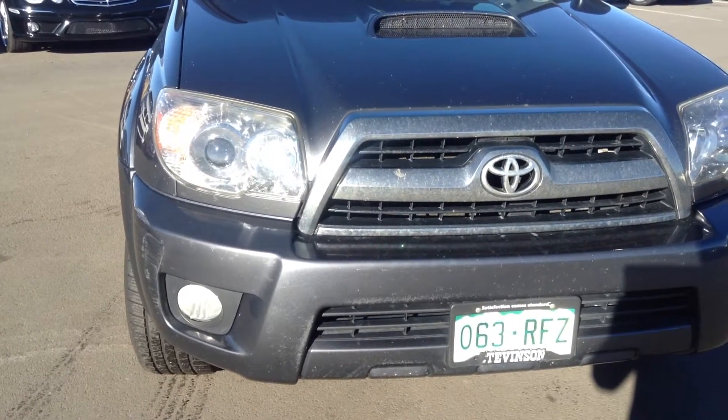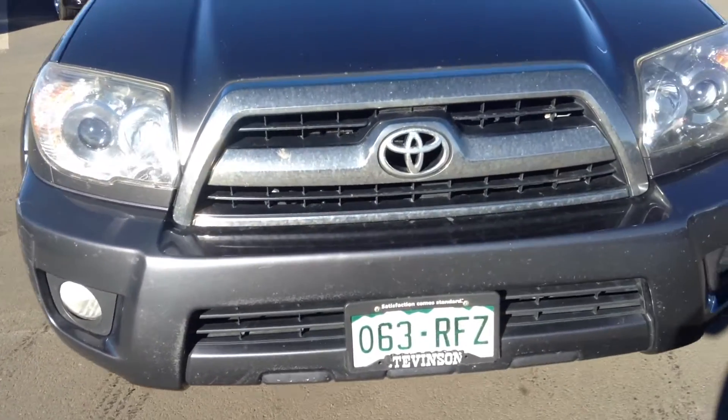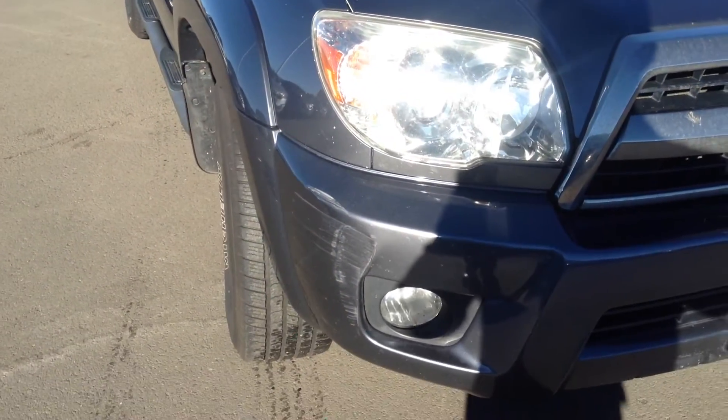Hello, this is Ben Braylor with Schomp BMW. I wanted to give you a closer look at the 07 Toyota 4Runner. This vehicle has not been detailed yet and is currently going through our inspection process.